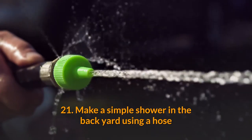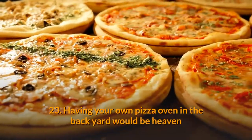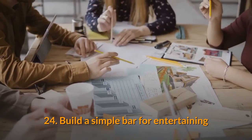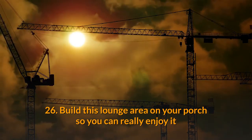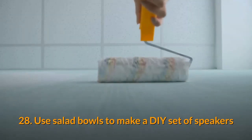21. Make a simple shower in the backyard using a hose. 22. To make a simple canopy, just put a sheet over a line strung between trees. 23. Having your own pizza oven in the backyard would be heaven. 24. Build a simple bar for entertaining. 25. Hack an IKEA table to make an outdoor stove. 26. Build this lounge area on your porch so you can really enjoy it.